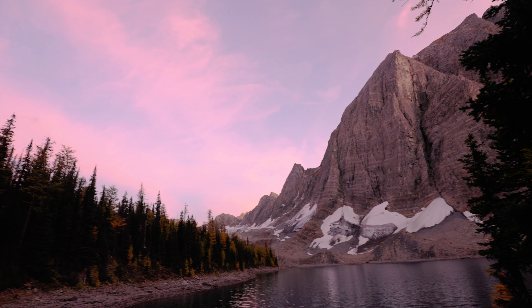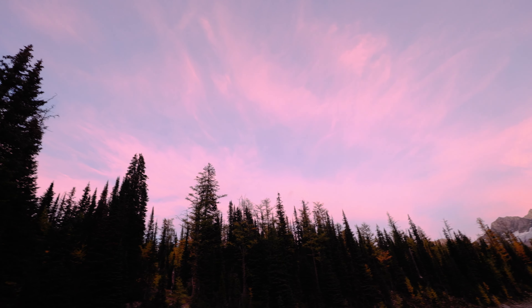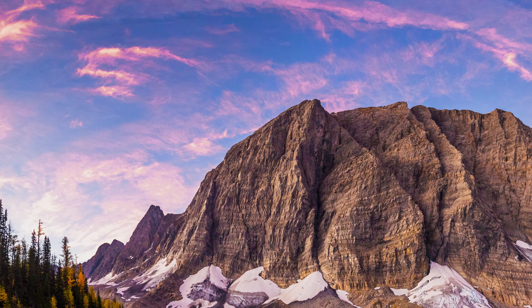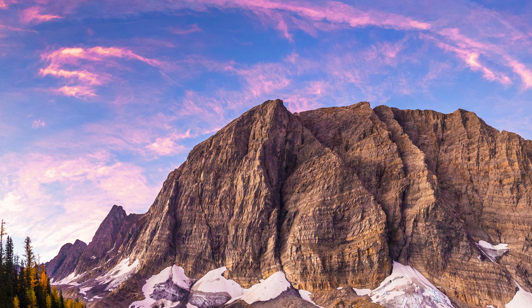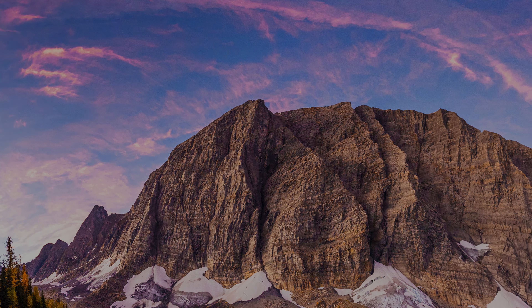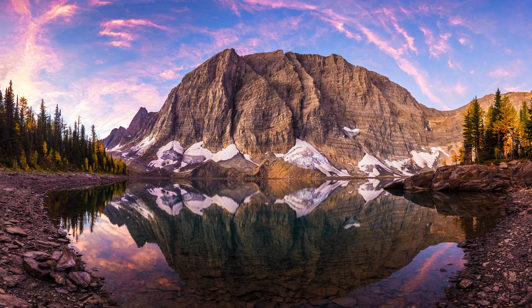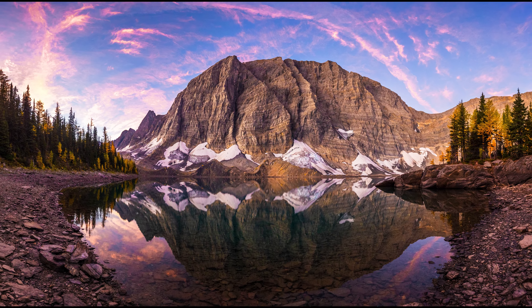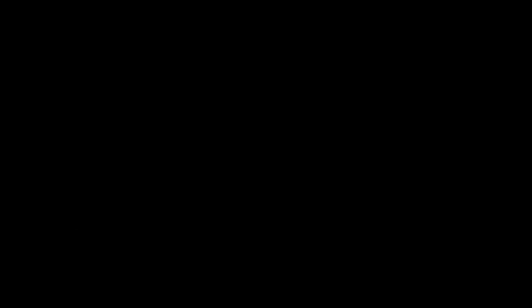As soon as I put the camera away, the sky lit up. We were treated to soft pink clouds framing the mountain peaks. I couldn't not take a picture, so I grabbed the camera back out and grabbed this vertical portrait panorama. This is probably one of my best shots from the trip. And it just goes to show, it's always worth waiting around and having that camera on standby, just in case.